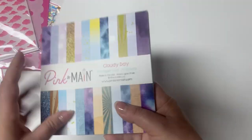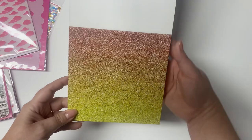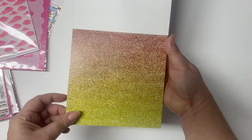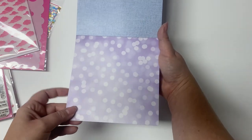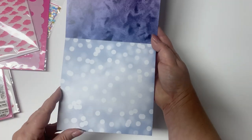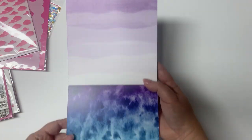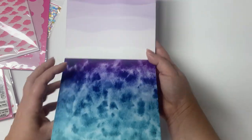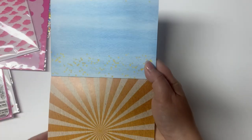Now I'll show you the paper pad. This is a six by six paper pad that contains 24 double-sided sheets. The first sheet looks like glitter with a beautiful ombre of orange to yellow. The backside is a light blue linen pattern. Then there's a light purple bokeh pattern with a watercolor pattern on the back, a blue bokeh pattern with a pink wave pattern on the back, and a watercolor pattern in teal, purple, and blue — just gorgeous. Then a blue pattern with gold stars that looks almost textured.